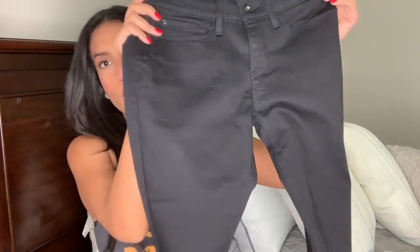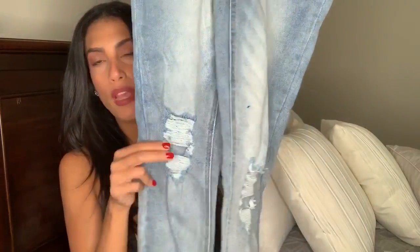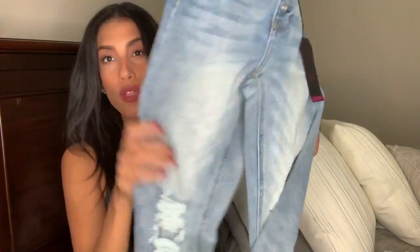These next two pairs are the No Boundaries brand. I'm obsessed with distressed ripped jeans — I need to stop buying them because I'm pretty sure all my jeans are distressed. I also got these in high rise, which I used to not like because I feel like without a big butt they don't look great in the back, but I liked how these looked. These are high rise, size 5, with distressing on the knees and a nice look at the bottom. It's a light wash and these were on clearance for $13, originally $18.